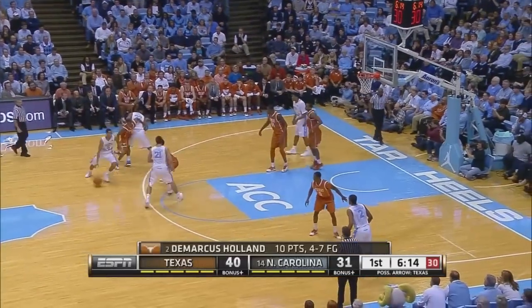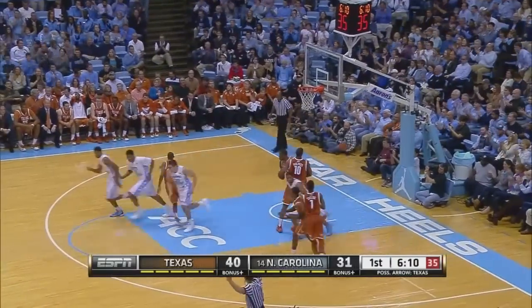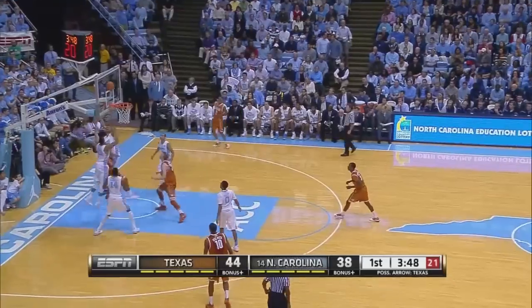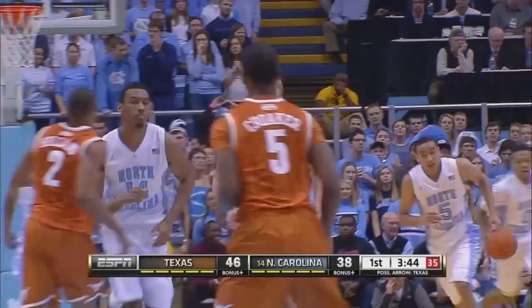And it's good from about 13 feet. 40-31. Page had made both free throws on the other end. Page will try and answer with a three and he knocks it down from straight away. Tar Heels try this 3-2 zone again — Texas has had some success against it. Driving baseline, the floater no good, but tip-in by Lammert.